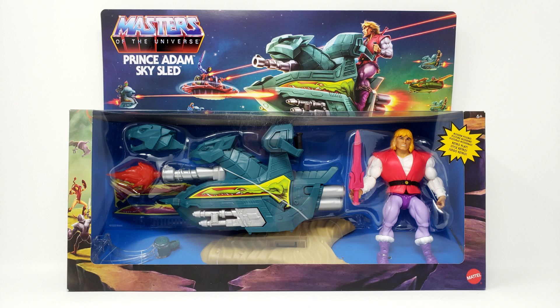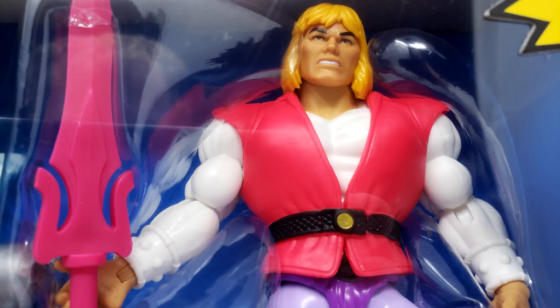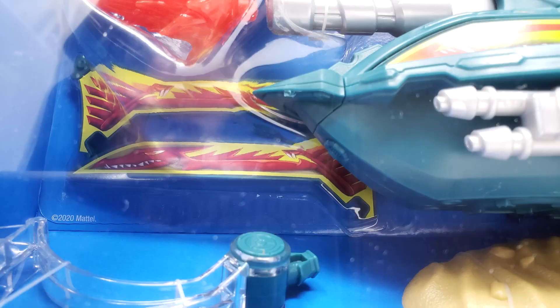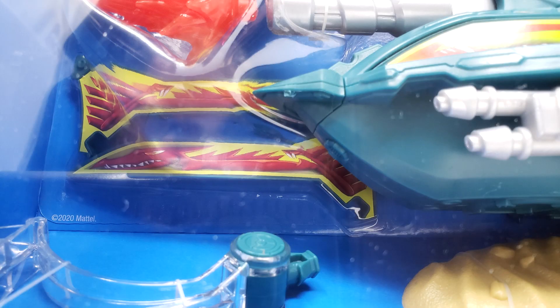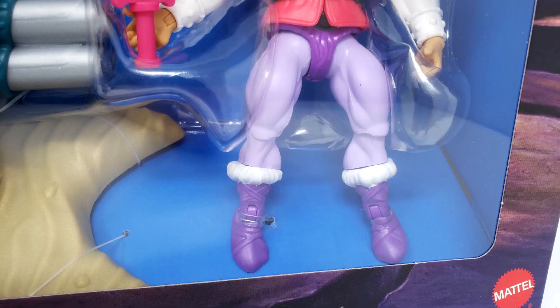This week, I shall examine the Masters of the Universe Origins Prince Adam with the Sky Sled! Not only that, but we shall take a look at this bewildering package variation. But first, here is the package with the action doll inside. As you can see from the way it is packed in with the pieces tucked in behind and strapped down, it will not be as easy as the Battle Cat figure to pack back in for future nostalgic displays.